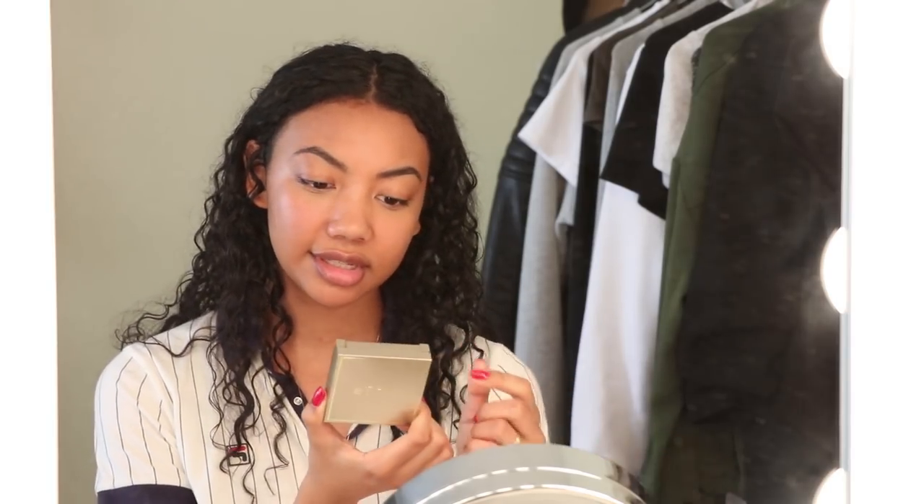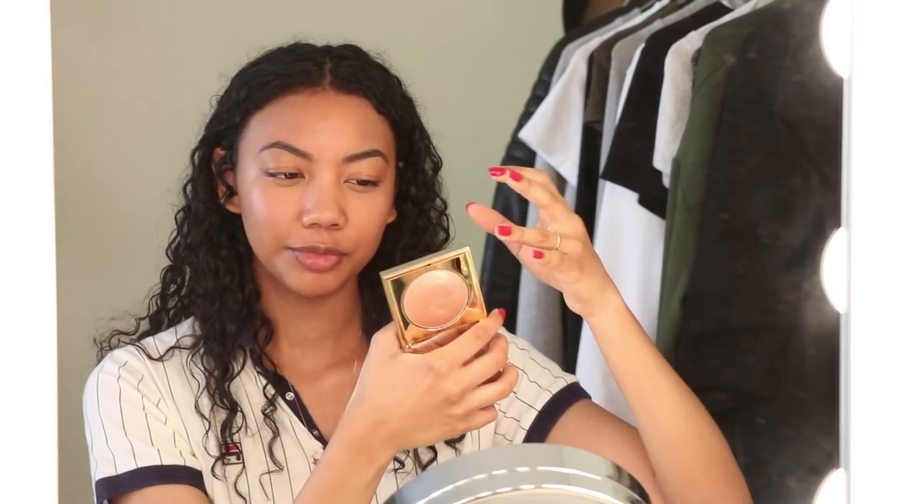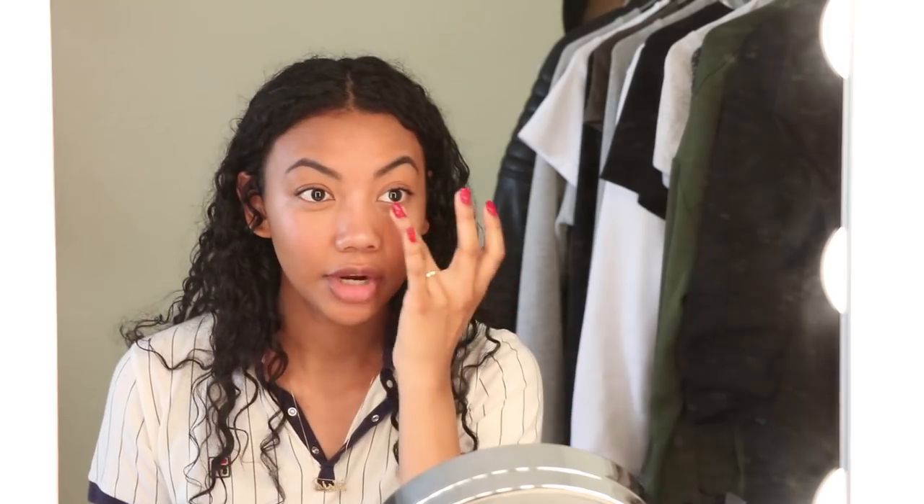For a really subtle highlight I'm going to use the Stila Heaven's Hue highlighter in the color Kitten. It's like a bouncy powder and I just bounce my finger on it and go on the high points of my cheeks. It gives me a subtle, subtle glow — but I'm still glowing though. I also go down the bridge of my nose, the opposite of contouring. And if I'm feeling a little bit extra I'll put some in the inner corner of my eyes as well.